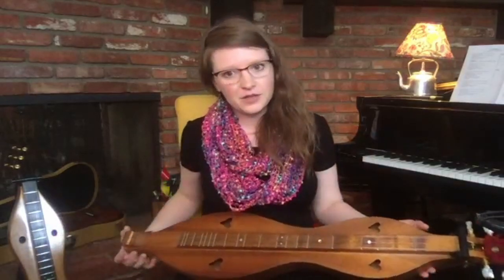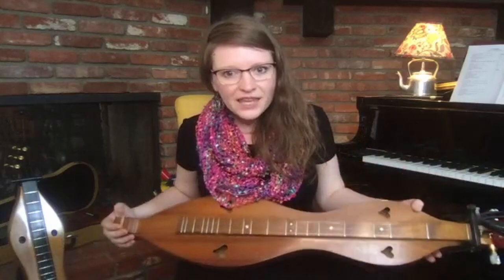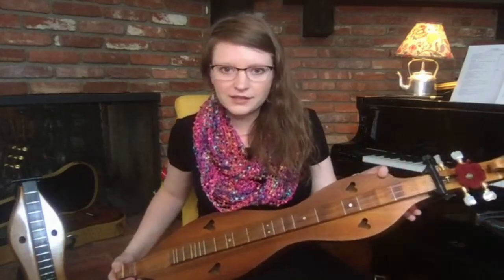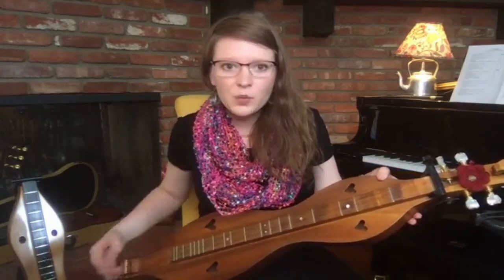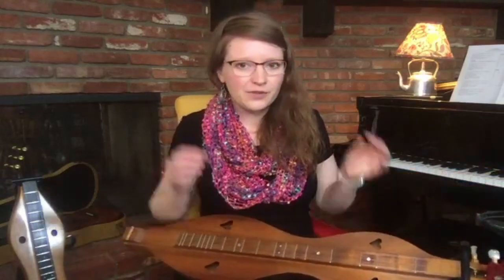This is a mountain dulcimer. It's sometimes called a lap dulcimer or an Appalachian dulcimer, and this instrument comes from the Appalachian Mountains in the United States, in states like North Carolina, West Virginia, Kentucky, and Tennessee.